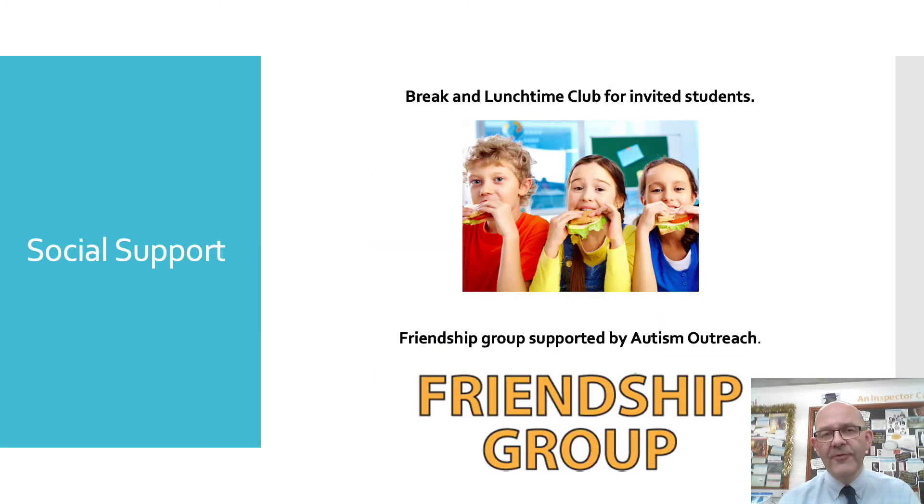For students who might have friendship issues or who need a bit more quiet time and a safe place to go, we run a breakfast club before school, and we also have a break and lunchtime club in the Etienne area where students can eat their snack or lunch quietly, away from other students or to make friends with new students. We've also had a friendship group running with the support of autism outreach, focused on making and maintaining friendships.